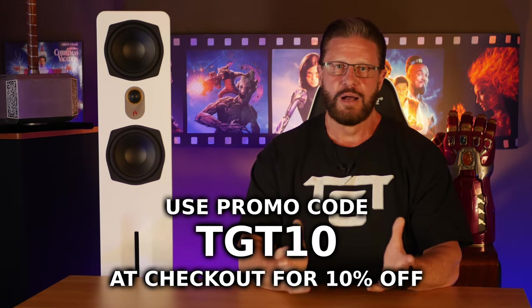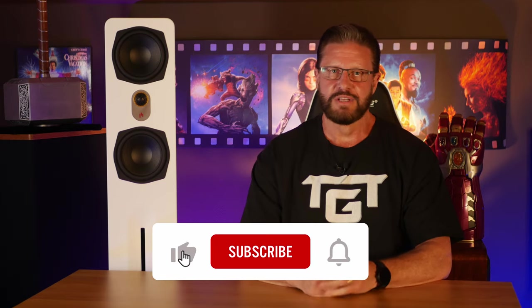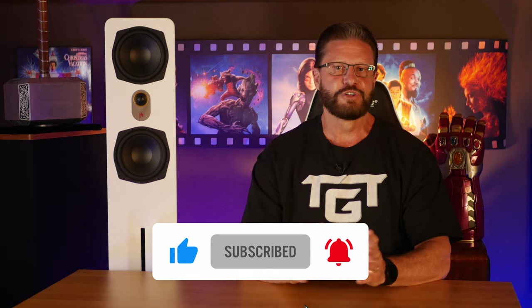Let us know if you have any questions or comments on the Appirion Audio Nova 6T Towers and we'll do our best to help you out. If you want to talk more about home theater, technology, or anything else related to those topics, we have a Discord server now, which you can find a link to in the description below. If you thought this video was helpful, don't forget to like, subscribe, and ring the bell so you don't miss any of our future content. And as always, have an awesome day — we'll see you next time.